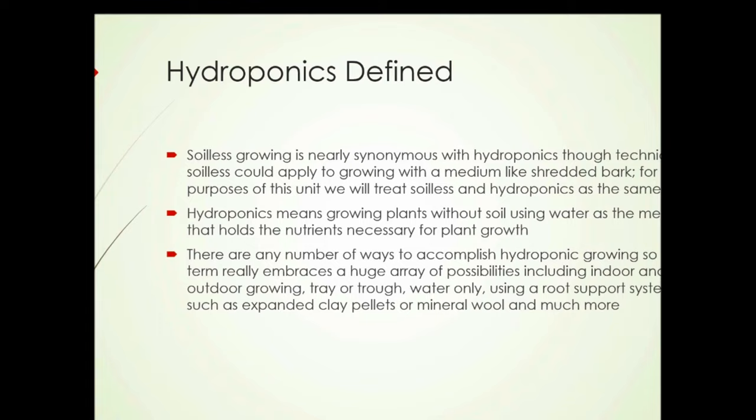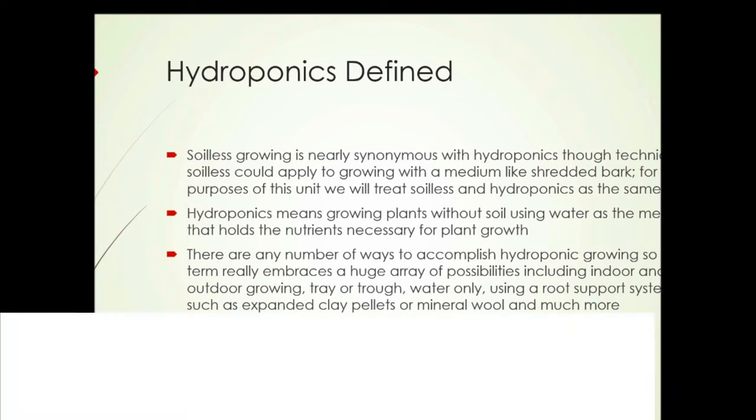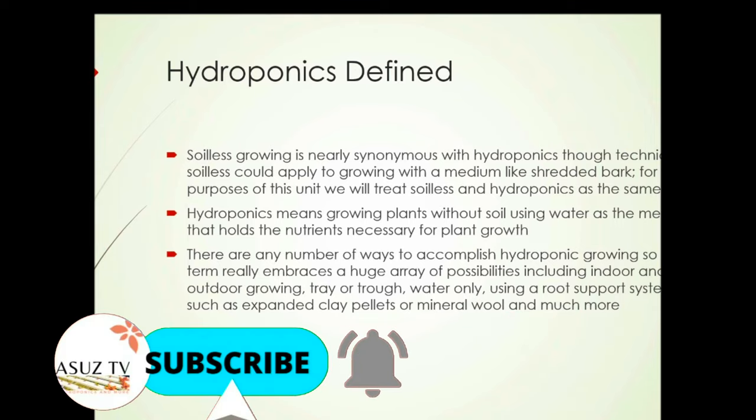There are any number of ways to accomplish hydroponic growing, so the term really embraces a huge array of possibilities, including indoor and outdoor growing, trays or troughs, water only, or using a root support system such as expanded clay pellets or mineral wool, and much more.